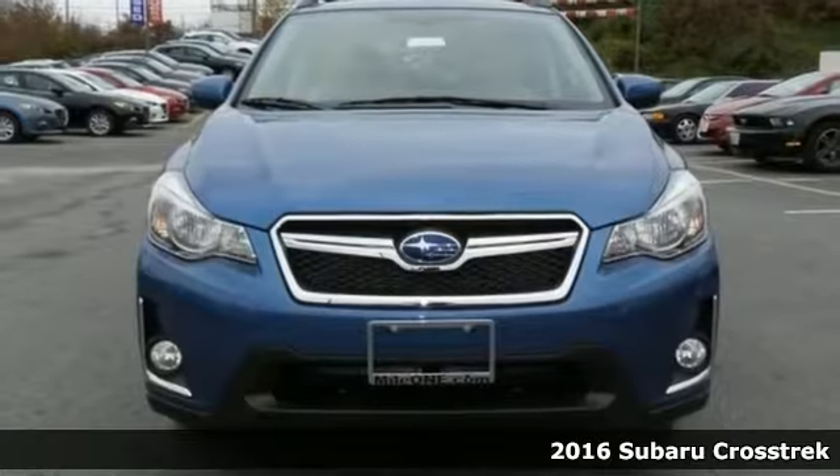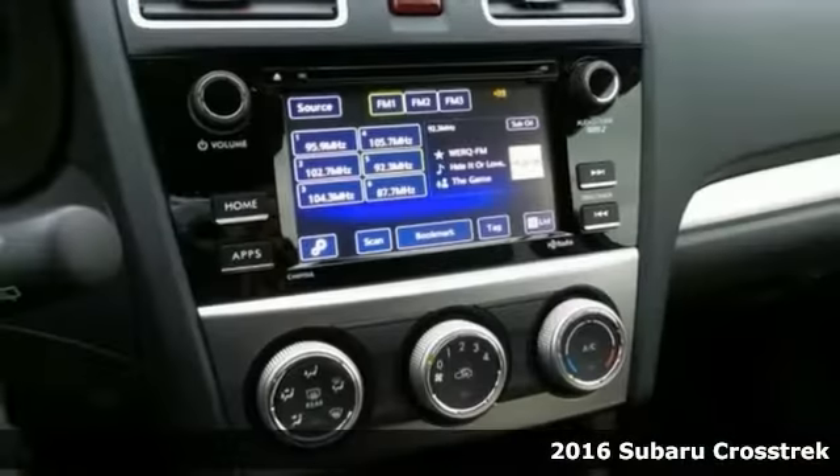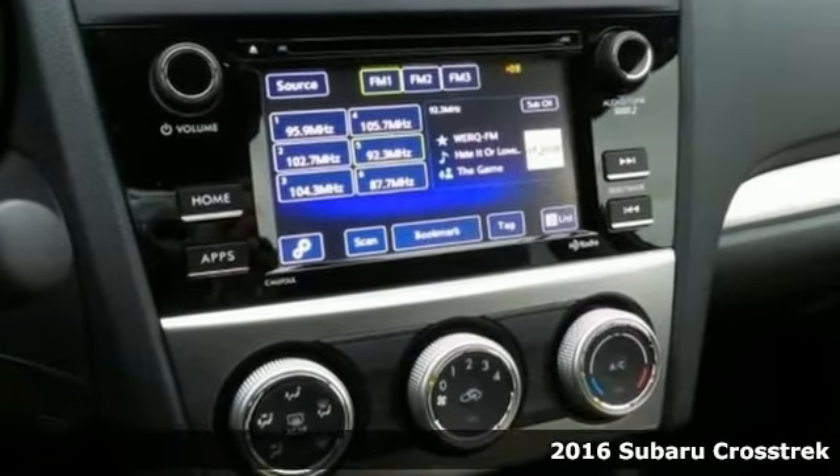Here's a great-looking 2016 Subaru Crosstrek with alloy wheels, heated seats, backup camera, keyless entry, and a multifunction steering wheel.